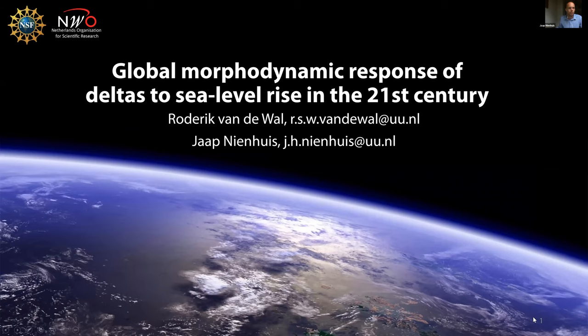Thank you Albert, and thank you Brendan as well for your earlier talk — it was very insightful. For something completely different, I'm going to talk about river deltas and sea level rise and projections of how they might change in the next century. This is work that I've been doing at Utrecht together with Roderick van der Waal, funded by NSF and the Dutch Science Foundation.